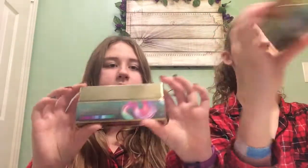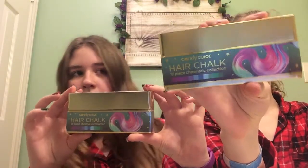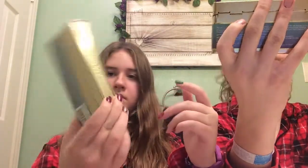So we got these hair chalks. Really pretty — gorgeous, mermaid-colored hair kind of stuff.